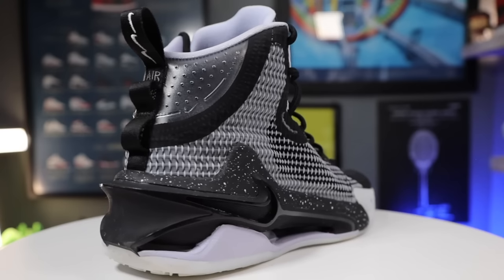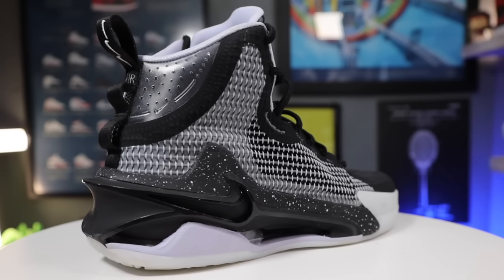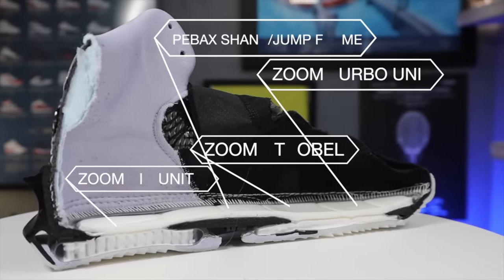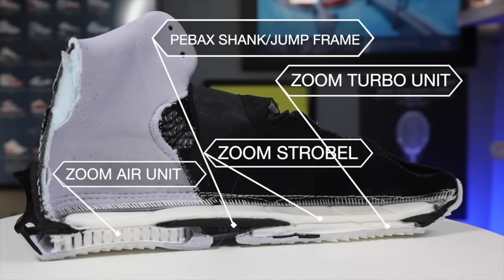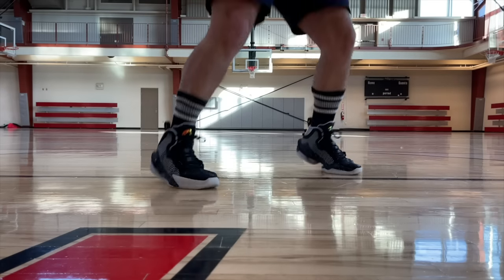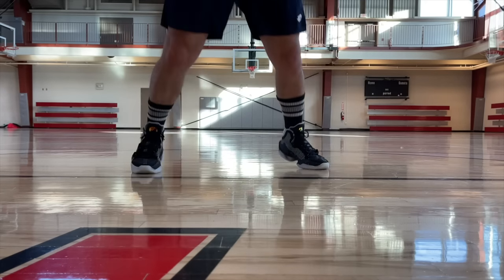Coming in at number three — and honestly the top three were really hard to rank because they're all so good — is the Nike GT Jump. The reason this gets into the top three is that it has one of the best midsole setups I've seen this year: Zoom Turbo in the forefoot, beefed-up Zoom Air in the back, that Pebax jump frame which loads so much energy, plus the jump wire on the outside which gives so much strength and durability going side to side, and can contain even the heaviest basketball player while still giving tremendous breathability.